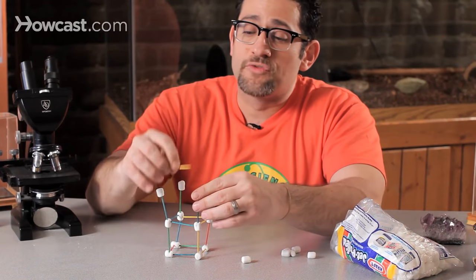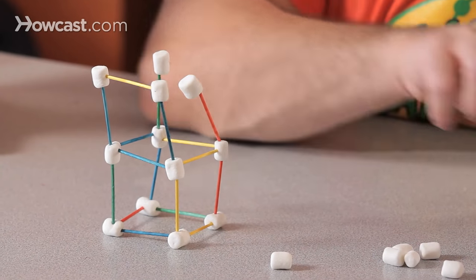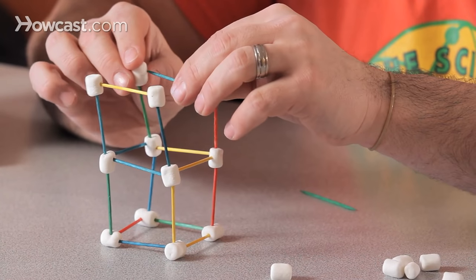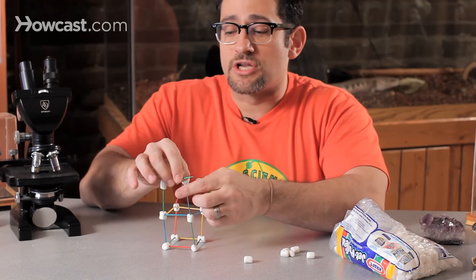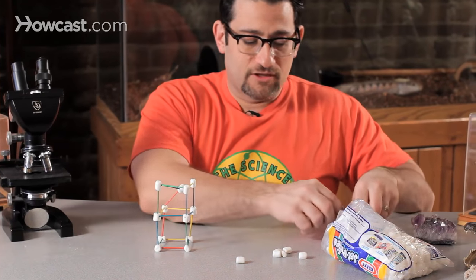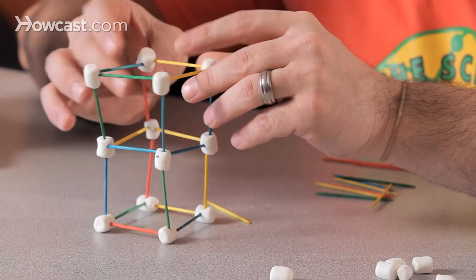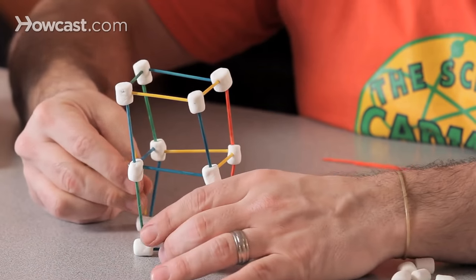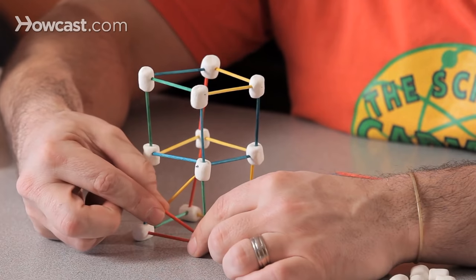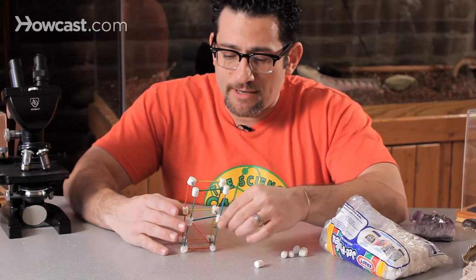I'm only going to make mine three toothpicks high, just because that's going to be your challenge to go bigger. Then I'm going to simulate an earthquake and see if my structure is still standing. There are other things you can do to try to make your structure more stable. For example, what happens if you added toothpicks across the squares — would this help? Science is all about asking questions. Test them and see what happens.